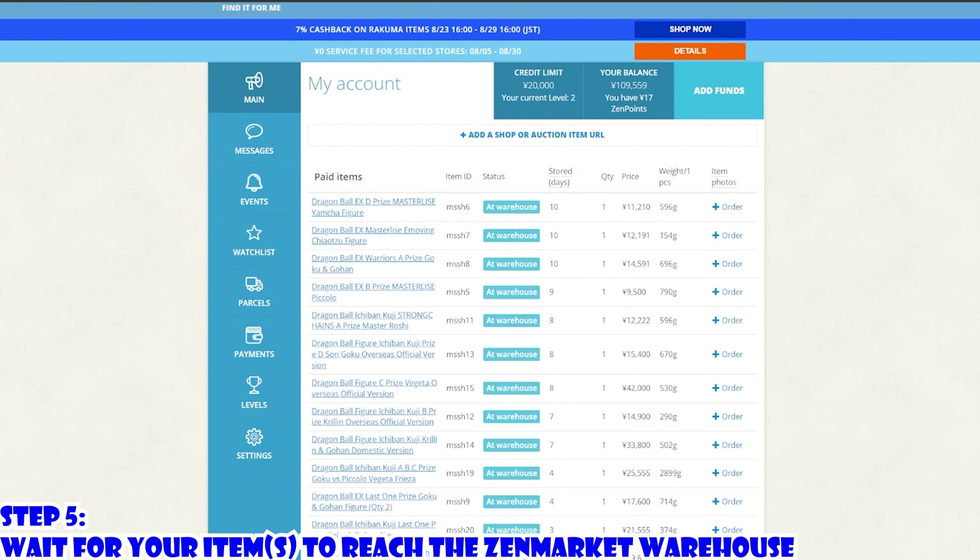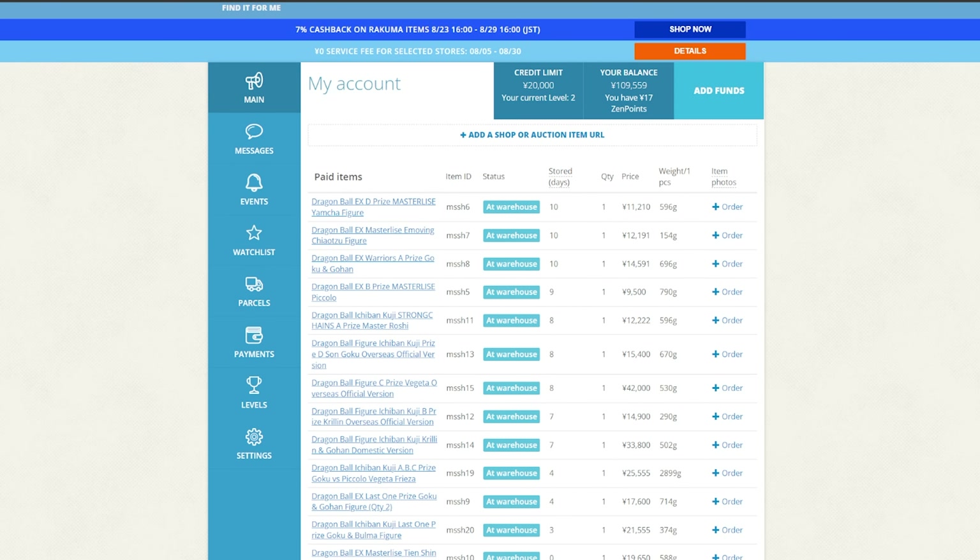Step 5: Wait for your item to reach the warehouse. Once you actually buy your item, it's going to go through different stages of the process through ZenMarket. All of that will be listed on your account, so you can see it all right there. They're going to go from waiting to purchase, bought, and then eventually they're going to arrive at the warehouse.